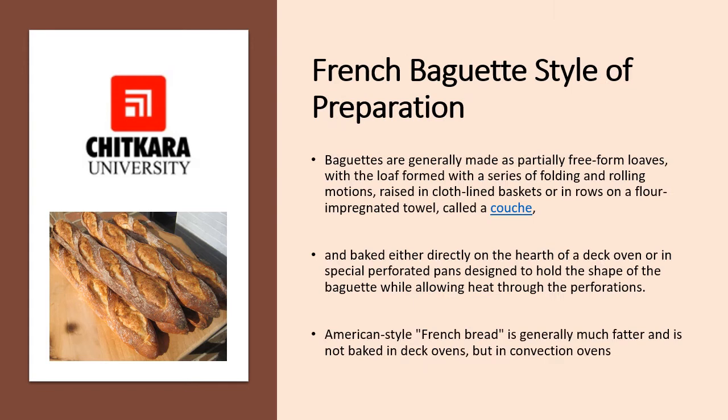As per the name, the French baguette's style of preparation is also distinctive. Baguettes are generally made as partly free-form loaves, with the loaf formed with a series of folding and rolling motions, raised in a cloth-lined basket or in a row on a flour-impregnated towel called a couch. They are baked directly on the hearth of a deck oven or in a special perforated pan designed to hold the shape of the baguette while allowing heat through the perforations. American-style French bread is generally much fatter and is baked in a convection oven rather than a deck oven.